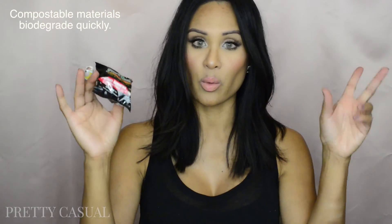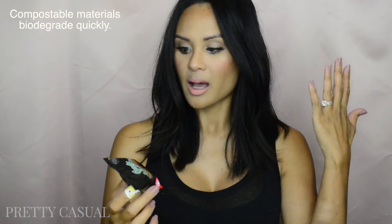These are certified compostable pods, which means you are not hurting the environment when you use them. When you throw them away, they will decompose over time — so these are a really great idea. They are available at all of these different retailers, including Amazon.com, my favorite!